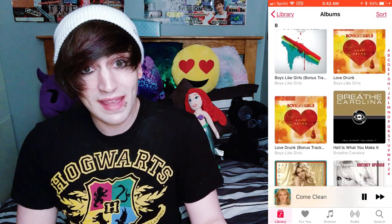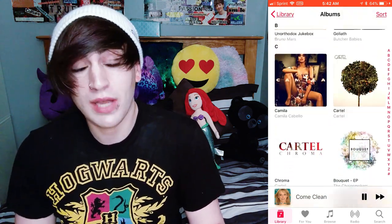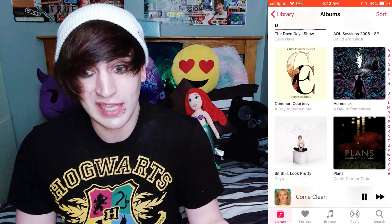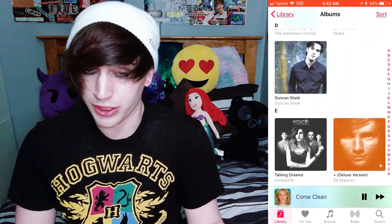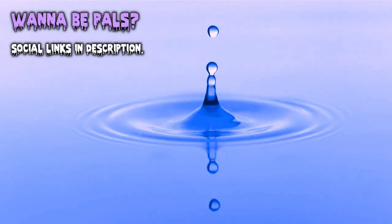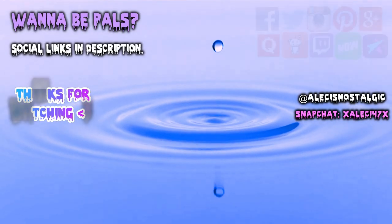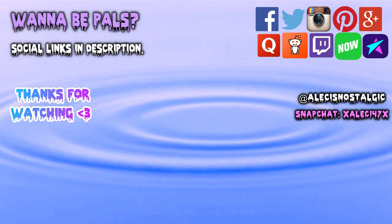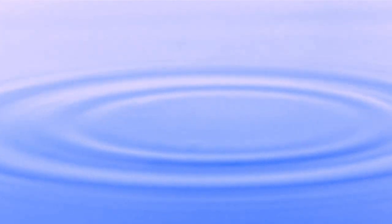Thanks for watching my whole video. Don't forget to comment, like, share, and subscribe if you would like to show some support. No pressure, but please. And lastly, don't forget to stay nostalgic. Let's go back, back to the beginning.